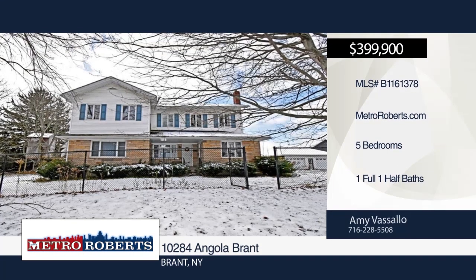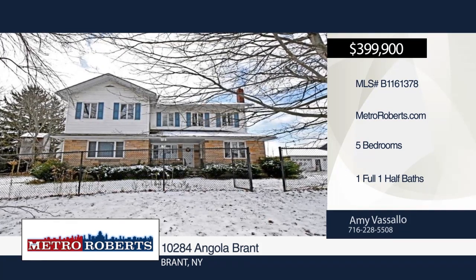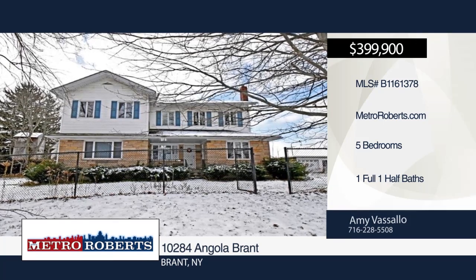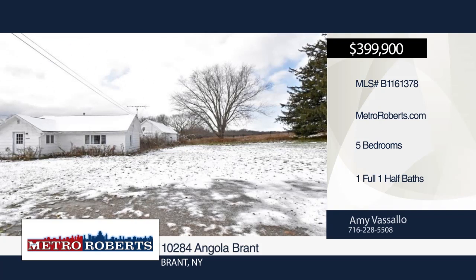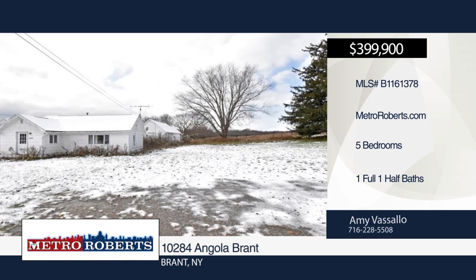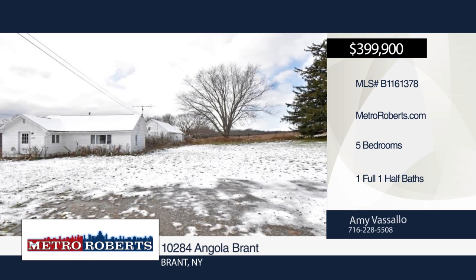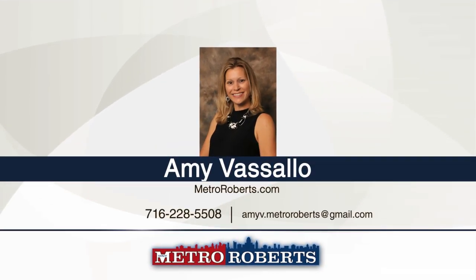Looking for a mini-estate with a ton of potential? Don't miss this five-bedroom, one-and-a-half bath on almost 70 acres. It features a 20 by 27 family room with gas fireplace, formal living room, large dining room, and eat-in kitchen. Outside you'll find a two-car detached garage, two extra-large barns with 12-plus horse stalls and chicken coops, in-ground pool with separate pool house, and two bonus income cottages on the same property. This property is being sold as is. See everything in person with a call to Amy Vassallo.